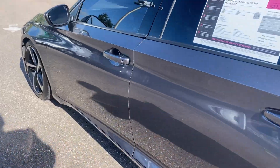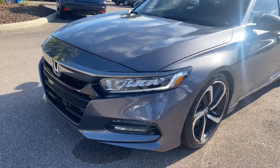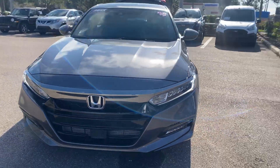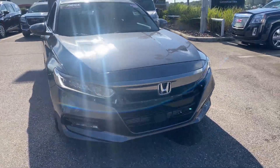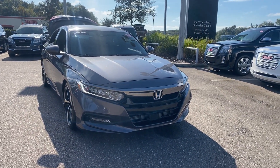This vehicle is powered by a 1.5 liter turbocharged engine, so it's fuel efficient and has power. And like all pre-owned vehicles at Mercedes-Benz Wesley Chapel, it has a five-day 250 mile money back guarantee.